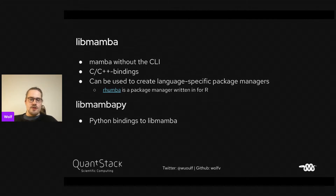LibMamba is Mamba without the command line interface. It has C and C++ bindings so you can easily reuse it, and it can actually be used to create language-specific package managers. We've written one called Ramba, which is a package manager for R that works similar to the R native package manager. We also have LibMamba.py, which is the Python bindings to LibMamba, currently in the process of being split off.